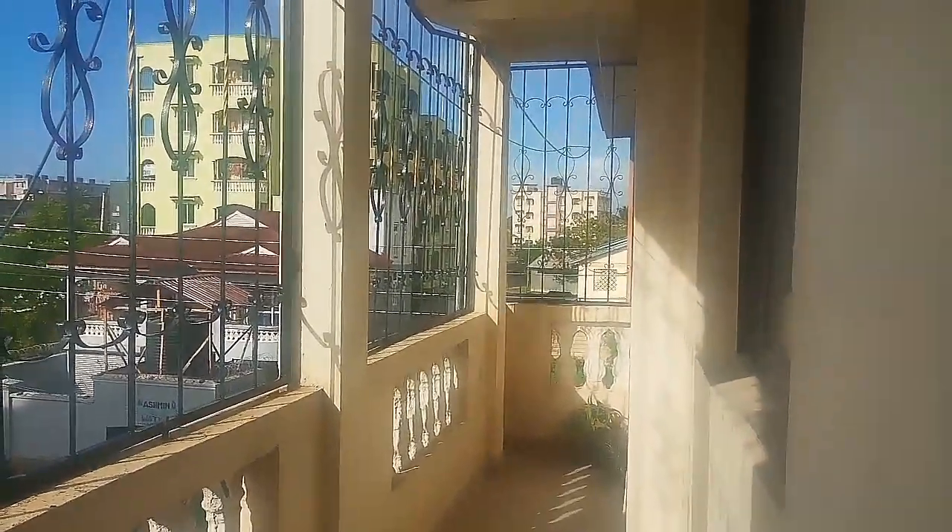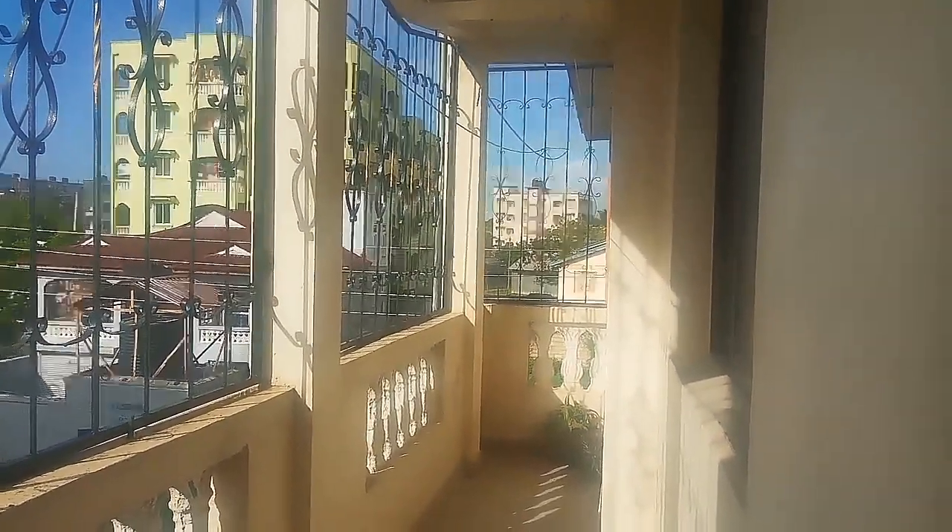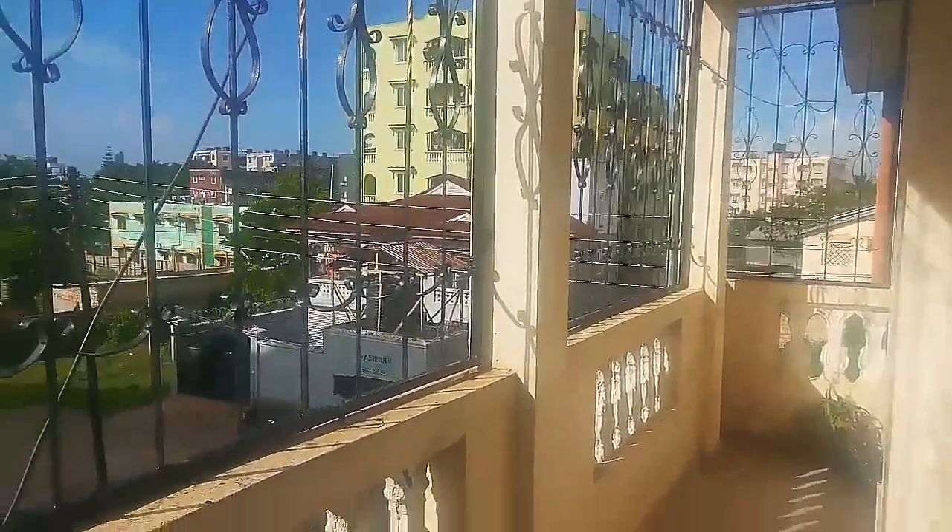So guys, this is what we're working with. Nice space — not too small, not too big. As you can see, there are so many flats around, it's very open, but there's enough lighting.